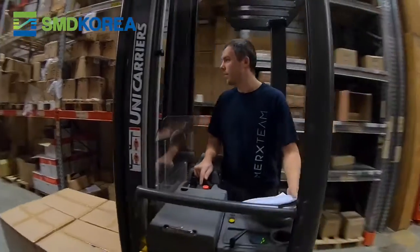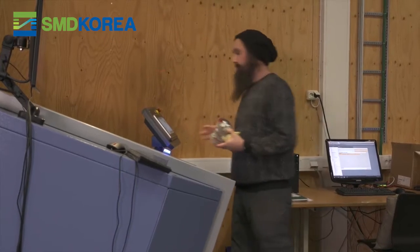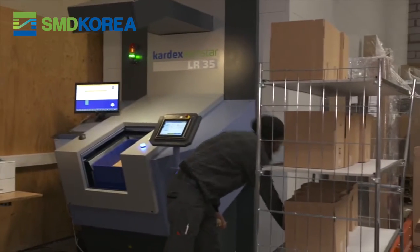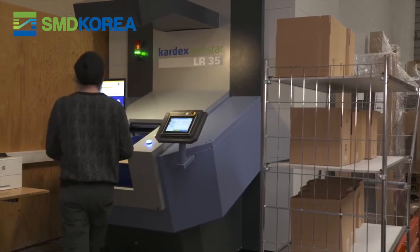In the old days we shipped out pallet by pallet, but with the new setup by Kardex we can deliver any quantity, any variation, to any place to our customers.